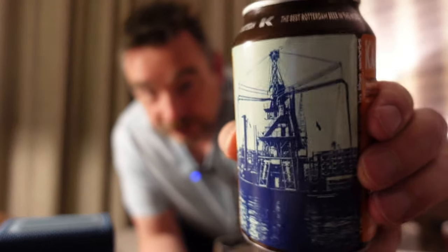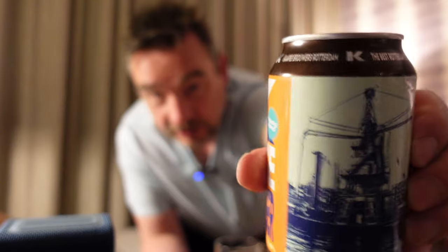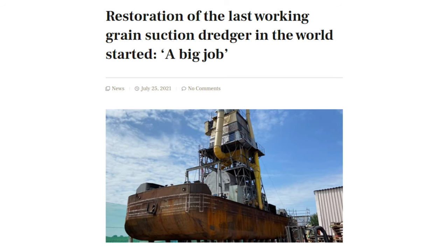Do you know what a grain suction dredger is? No. Well, there you go. They've got a picture of one right there, and apparently I guess this is the one in the picture. There is one left in the whole world, and it's owned by the Maritime Museum here, so maybe I'll get a chance to see it, in which case I'll get some nice colour photos.